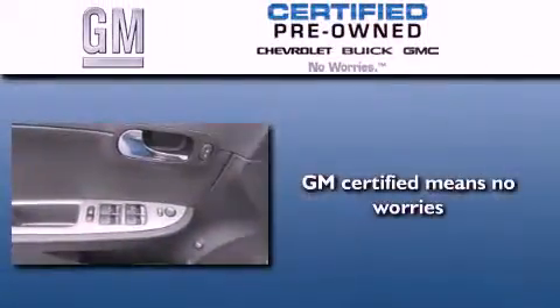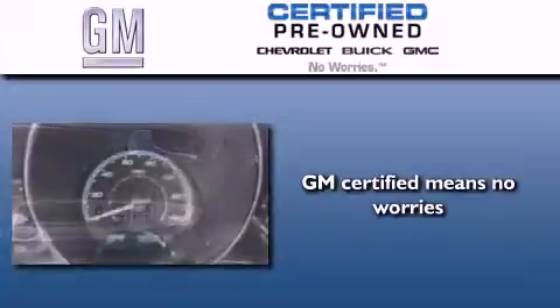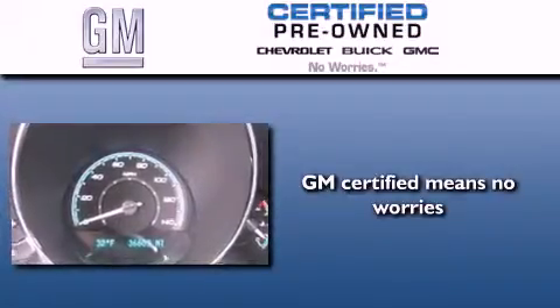This vehicle has fewer than 37,000 miles on the odometer. A GM certified used vehicle can deliver more satisfaction and certainty than an ordinary used vehicle.